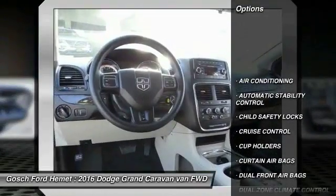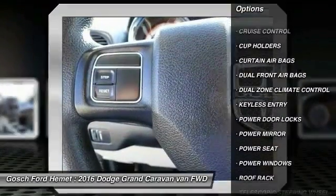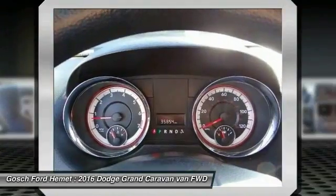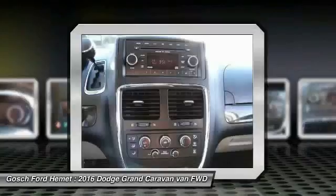Keyless entry, traction control, air conditioning, automatic stability control, cruise control, child safety locks, power door locks, power windows, dual front airbags, and dual zone climate control.